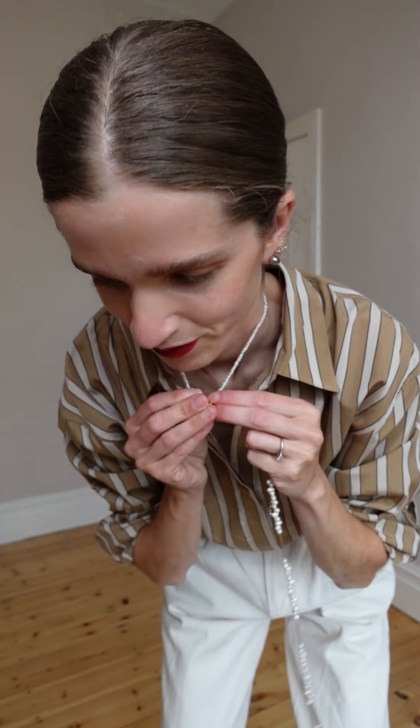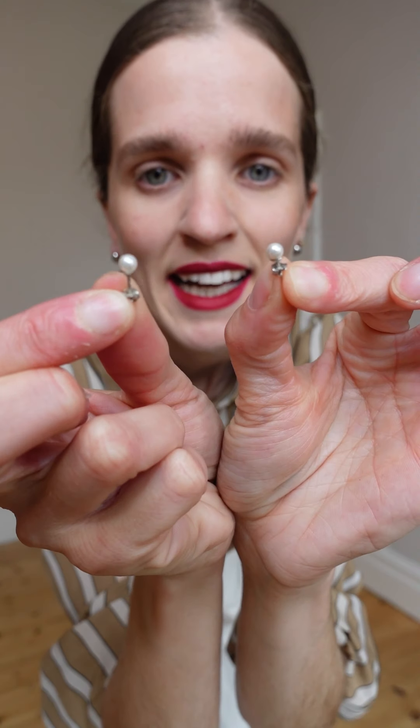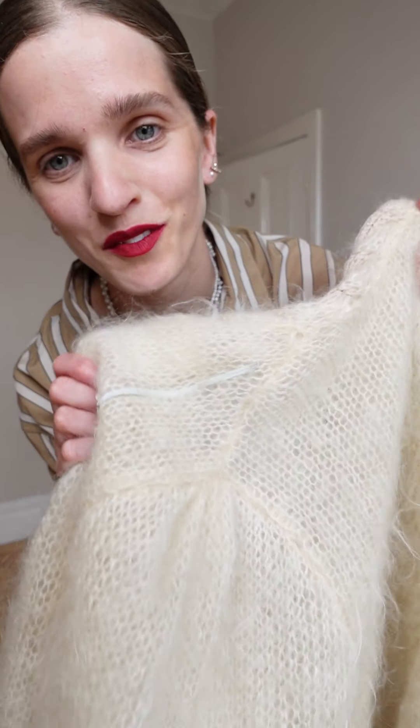Beige and white is just like black and white — a combination you cannot go wrong with, and it suits any age and anybody. Accessories: I will do pearls. They say diamonds are a girl's best friend — I think pearls as well. Pearl earrings, just these tiny little pearls. And there is one more thing I will wear which has pearls on it: this beautiful vintage cardigan that I love so much.